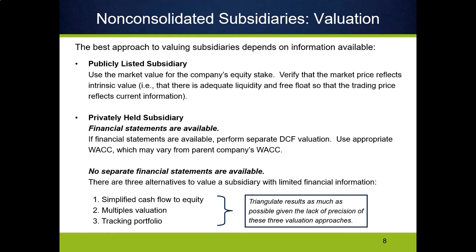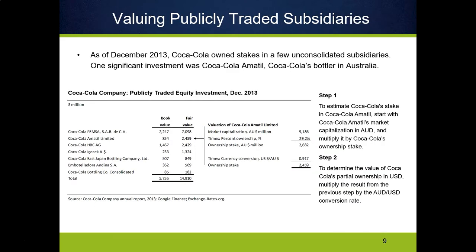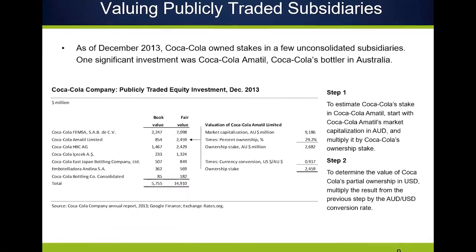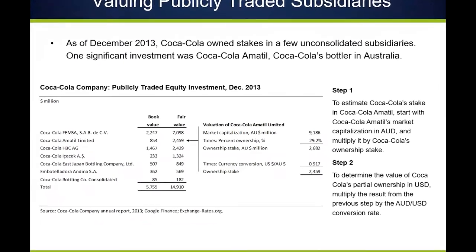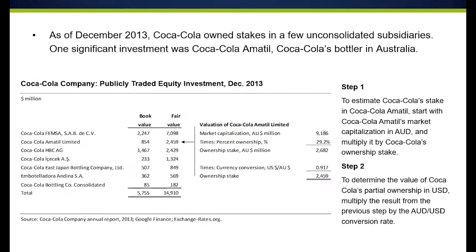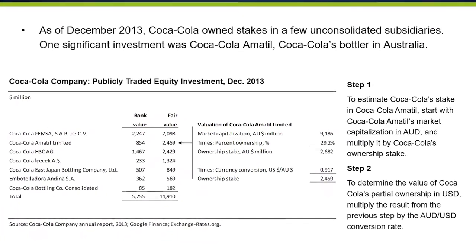We've got to use one of these three methods. The first one is if we've got a publicly traded subsidiary, this process is pretty straightforward for us. Coca-Cola is a really interesting company because the parent company, headquartered in the U.S., doesn't actually make much of their own product. Basically what they are is a holding company for the recipe, and they've licensed the recipe out to a series of national and international bottlers that then use the recipe to make Coca-Cola in different countries and sell it.